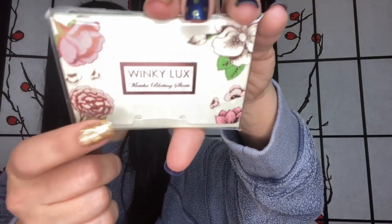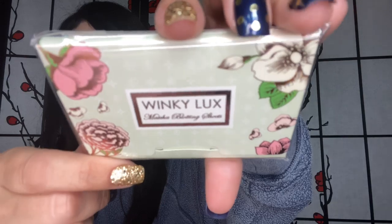On to the zipper pocket: I have some more Advil in here, a receipt, and the little tag for my purse — I don't know why I keep those since I don't plan on reselling my bags, but I do. I also bought some Winky Lux oil blotting papers. I'm such a sucker for pretty packaging — I'll buy a product simply because I like the packaging. Luckily Winky Lux has both good products and pretty packaging.